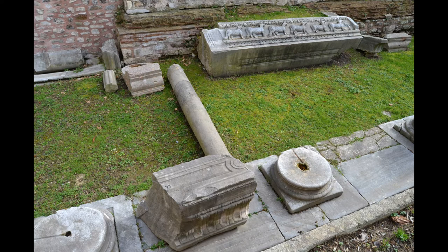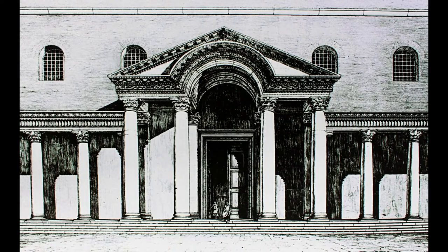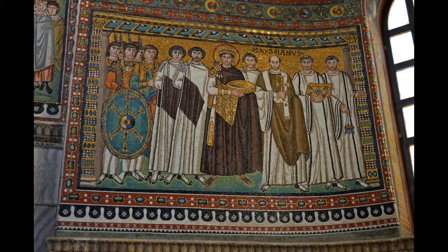After being destroyed by a fire, it was rebuilt by Theodosius II in 415. This second basilica was destroyed during the Nika riots in 532, giving Justinian the opportunity to rebuild it on a grand scale.